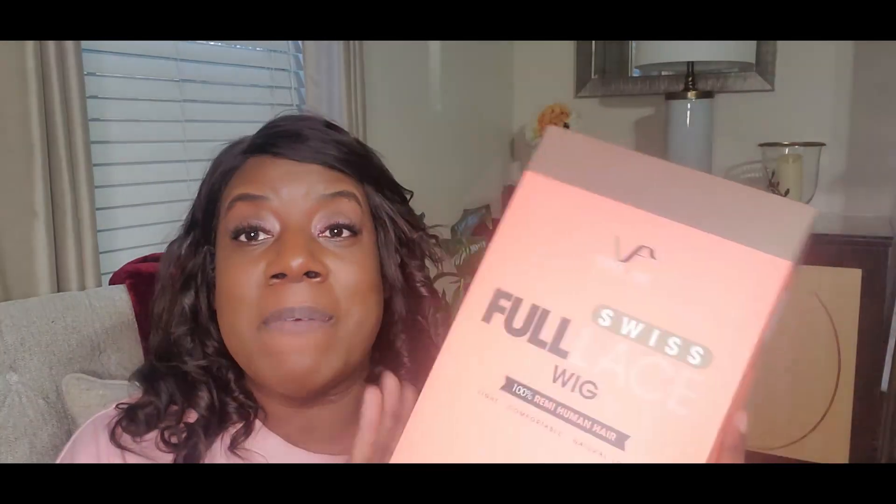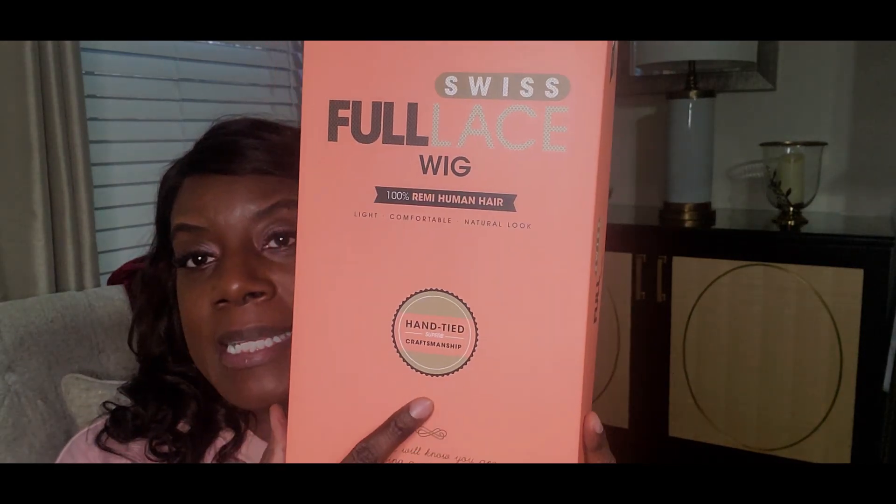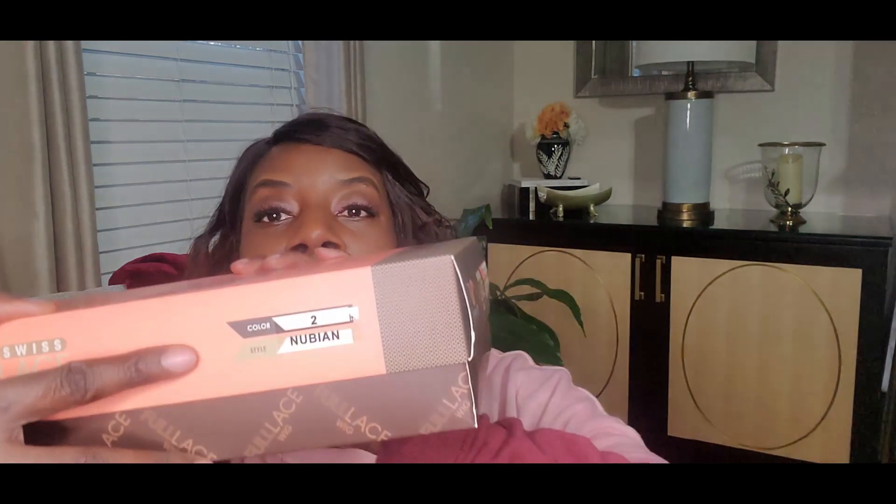Let me show you — this is the box. This is from Vivica Fox. She has a wig line. And so this is the Swiss full lace wig. It's a hundred percent Remy human hair. It says it's light, comfortable, and natural look. It's hand tied. Love the box, really nice packaging. And this is the color too. The style is Nubian.